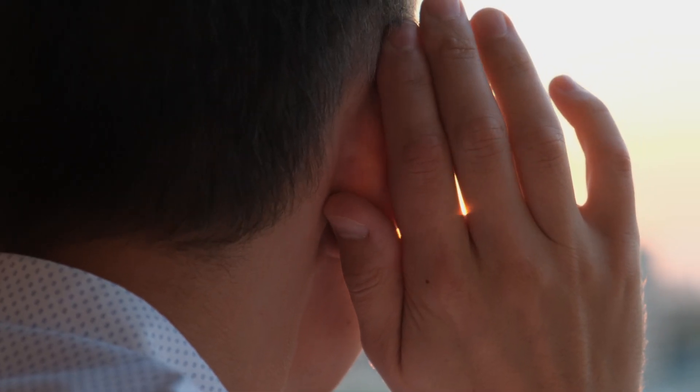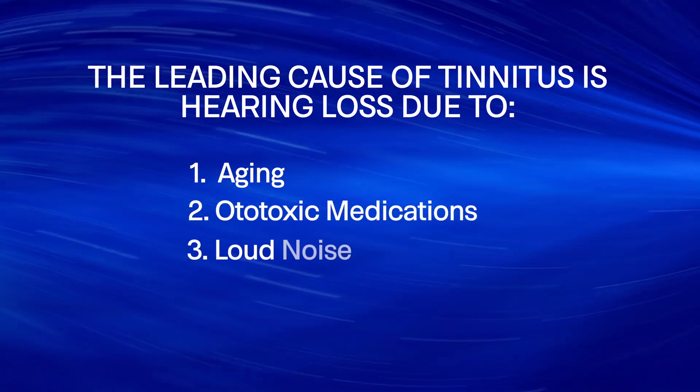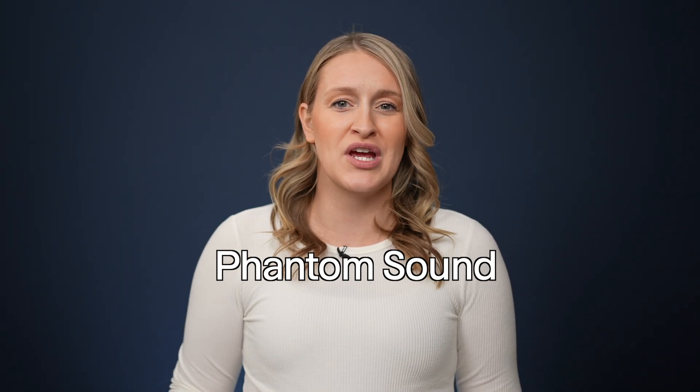The leading cause of tinnitus is actually hearing loss, whether it be from aging, ototoxic medications, loud noise exposure, or a combination. In fact, 90% of individuals with tinnitus have some level of hearing loss. When your ears are not able to send sound information to your brain, your brain compensates by creating a phantom sound or perception to replace it.